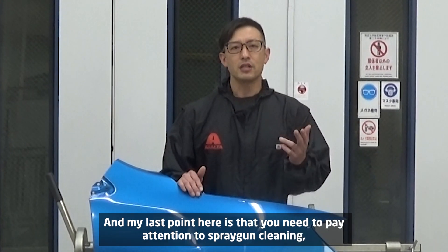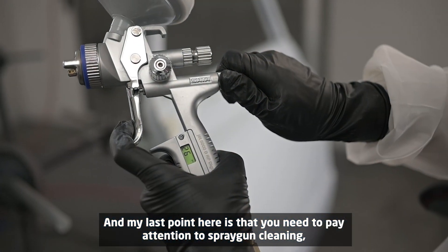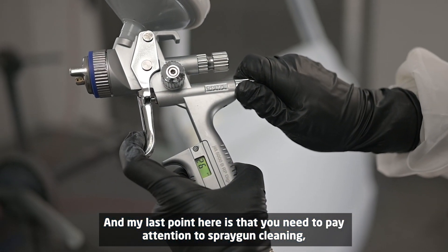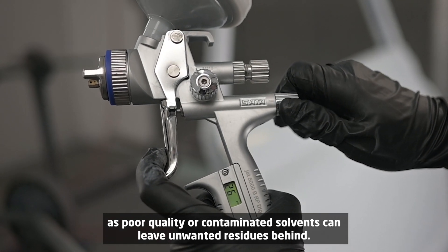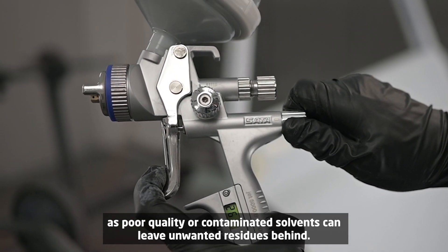My last point on causes is that you need to pay attention to spray gun cleaning, as poor quality or contaminated solvents can leave unwanted residues behind.